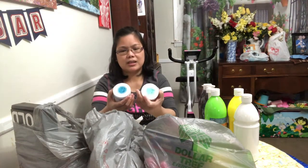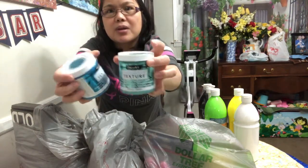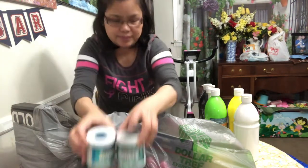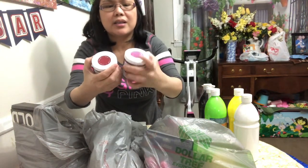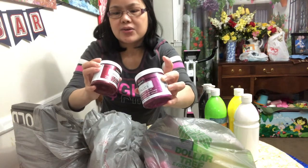I also got DecoArt Metallic paint. This one is a texture — the color is Leaf Green and the other one is Turquoise. I also have two metallics here — the other one is Berry and the other one is Granite.